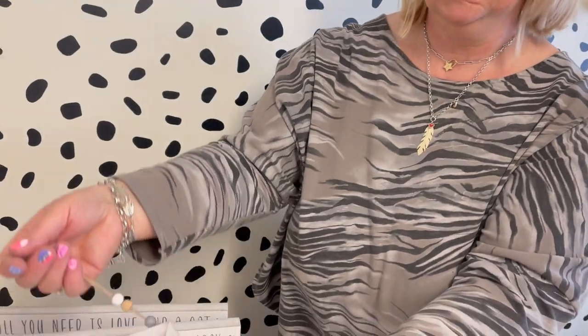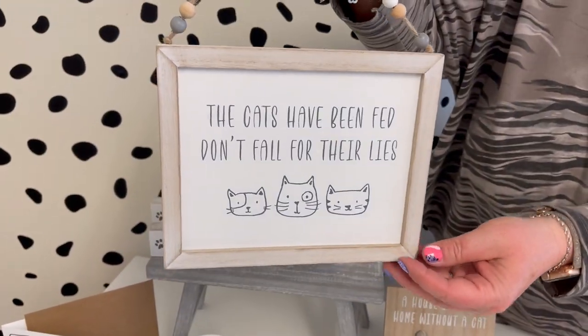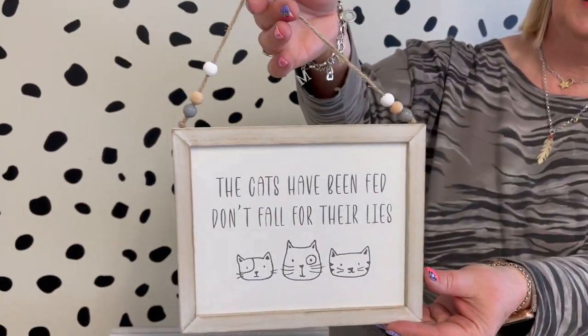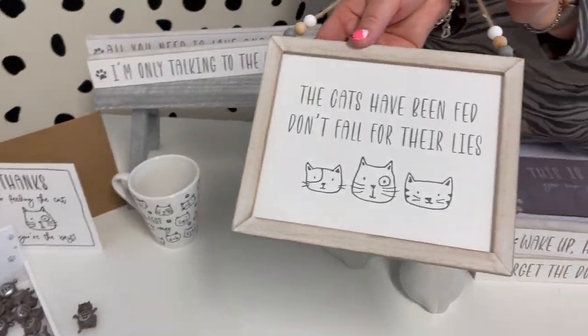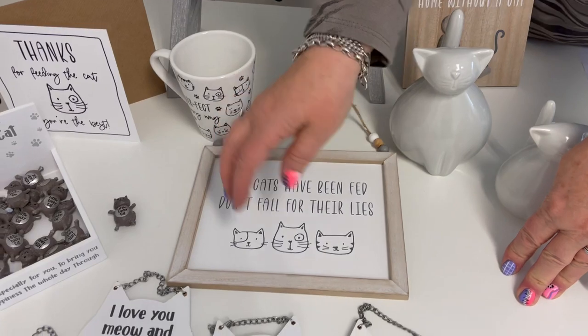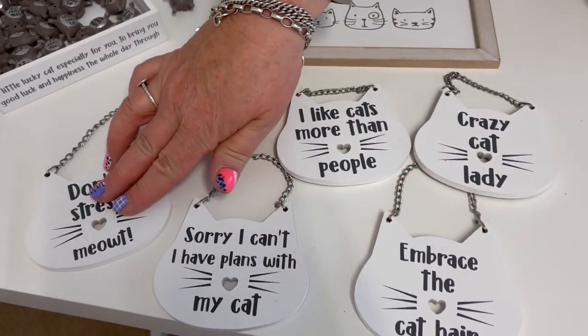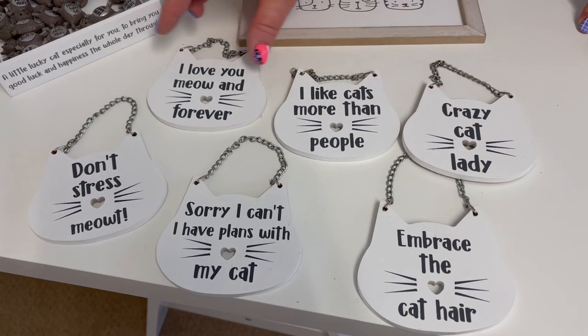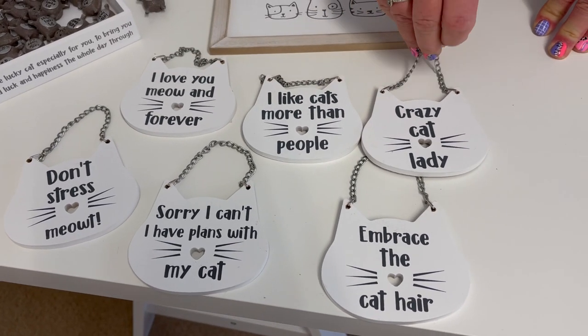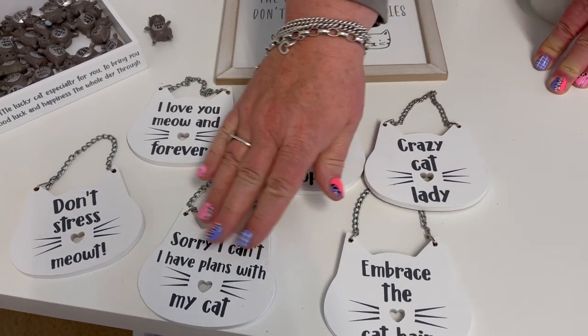Then you've got a plaque that reads 'Cats have been fed, don't fall for their lies' — it's got little beads on there and little illustrations of cats. Then there are six assorted little hangers in the shape of a cat head, with a little chain. The sayings include 'Crazy cat lady' and 'Embrace the cat hair' — six assorted on a little stand.